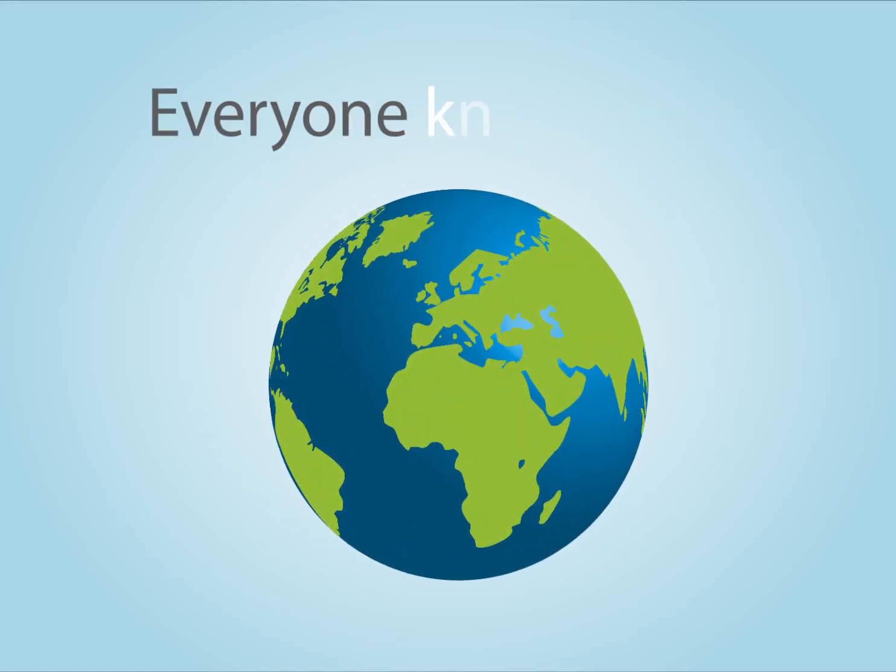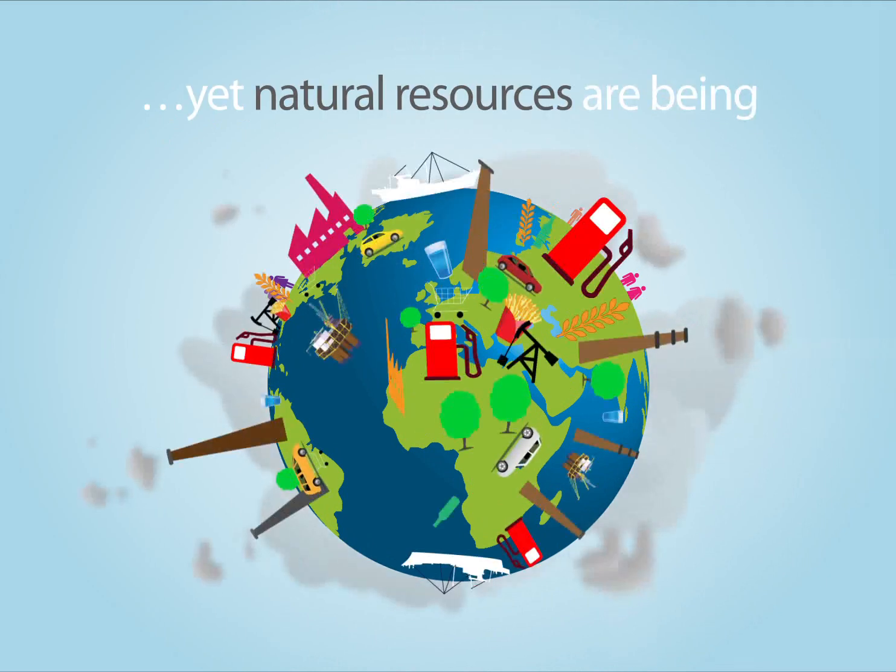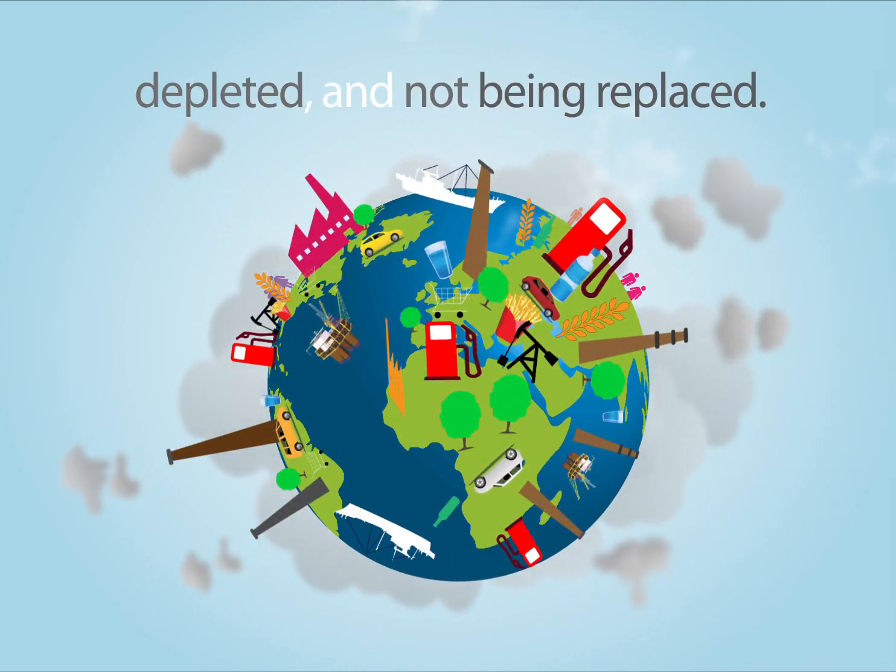We need to go green. Everyone knows that. The world's population is growing fast, yet natural resources are being depleted and not being replaced.